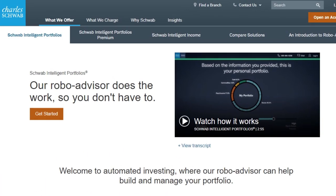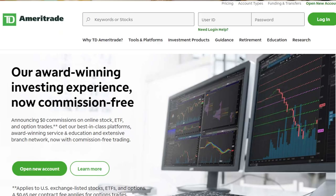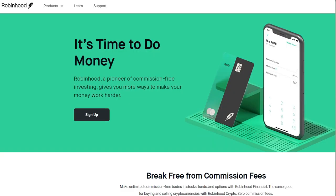So what exactly are Schwab's Intelligent Portfolios? We live in a day and age when we have so many different investing options available to us. We have the ability to invest in some traditional options such as TD Ameritrade, E-Trade, Fidelity, and Vanguard, but there has been an explosion of so many different other types of investment options such as Robinhood, M1 Finance, Betterment, and so many others.